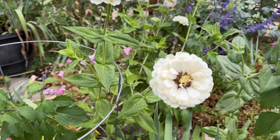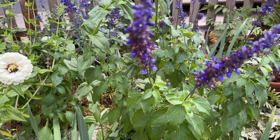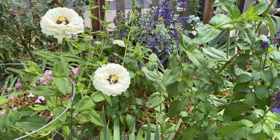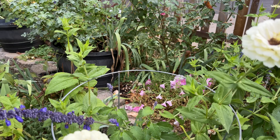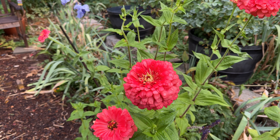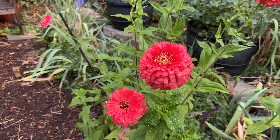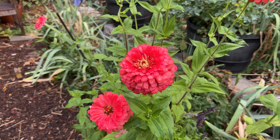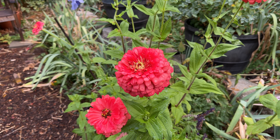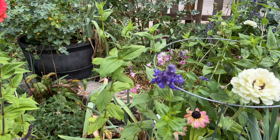Look at these zinnias - so pretty. The salvias too; they have some faded blossoms on them. There's so many things I wanted to get done out here. Look at this color right here - I think this is Signora, and I love that color. I'm definitely going to do it again. I could save these seeds and hope to get the same color, but they don't always come true to seed because they will have cross-pollinated with their neighbor.